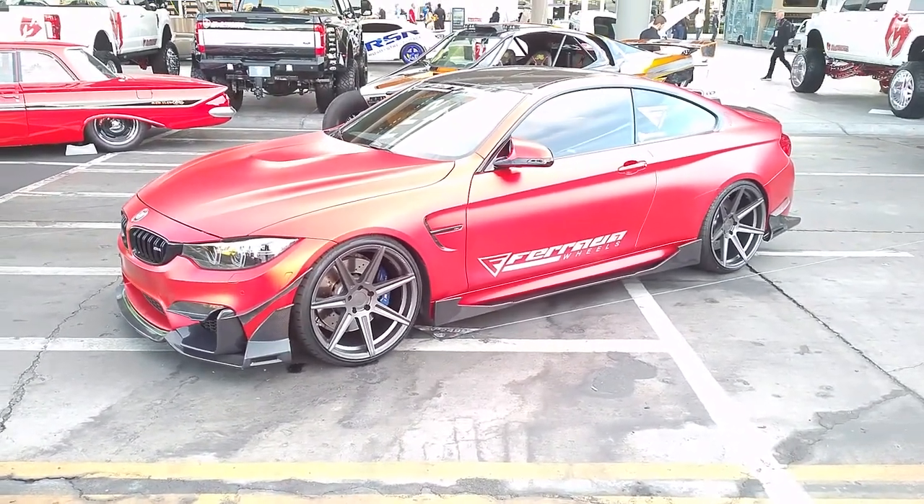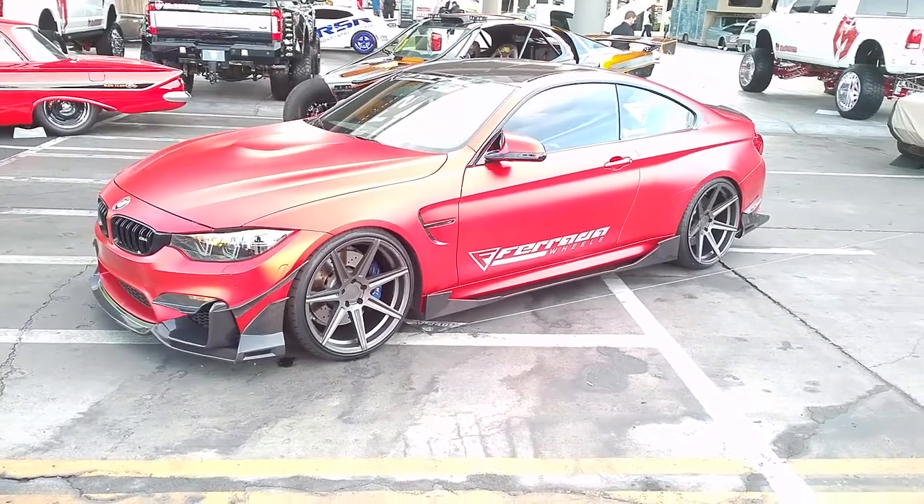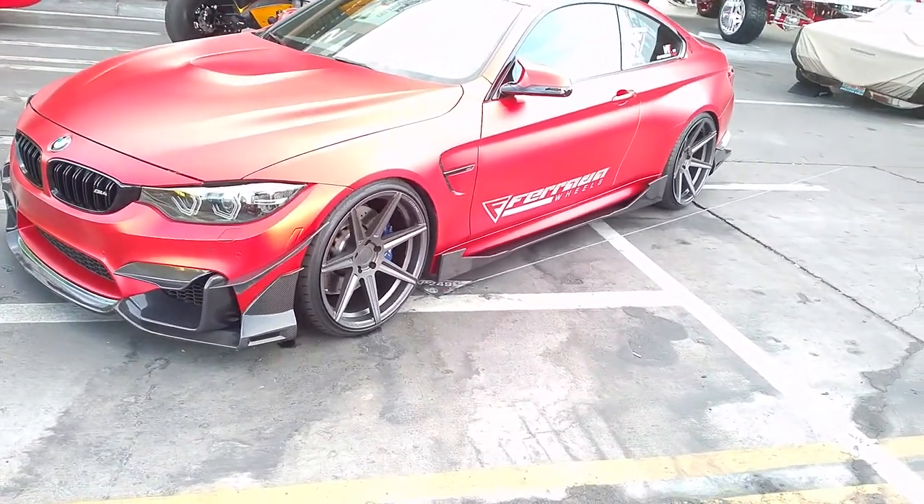If you're watching this on YouTube, be sure to hit the subscribe button. We're gonna bring you everything we can from SEMA this year.